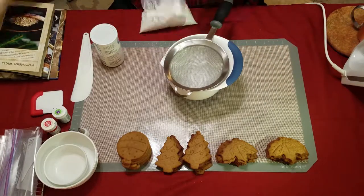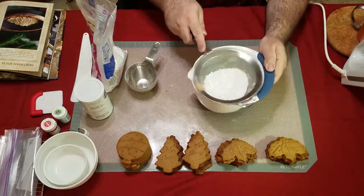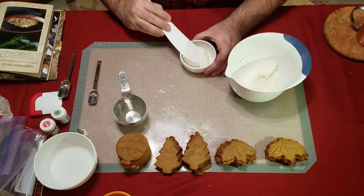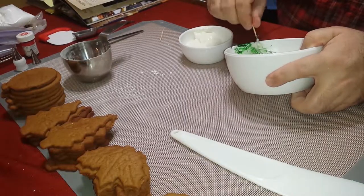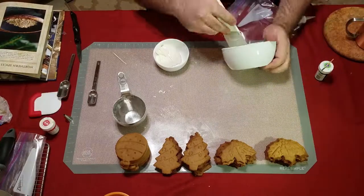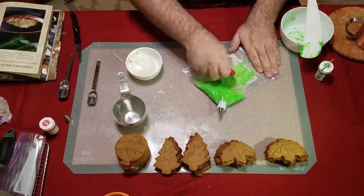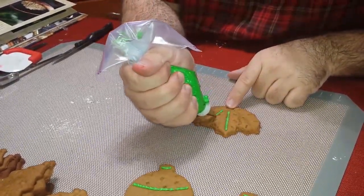Royal icing. Sift confectioner's sugar, meringue powder, and water into a bowl and mix it up. I think the recipe needs a tad bit more water — maybe a teaspoon or a tablespoon more — because the icing was really stiff to mix and work with. I place the color icing in two bags and scrape them forwards towards the opening. And here I am demonstrating my poor, poor icing skills. The cookies are wonderful.